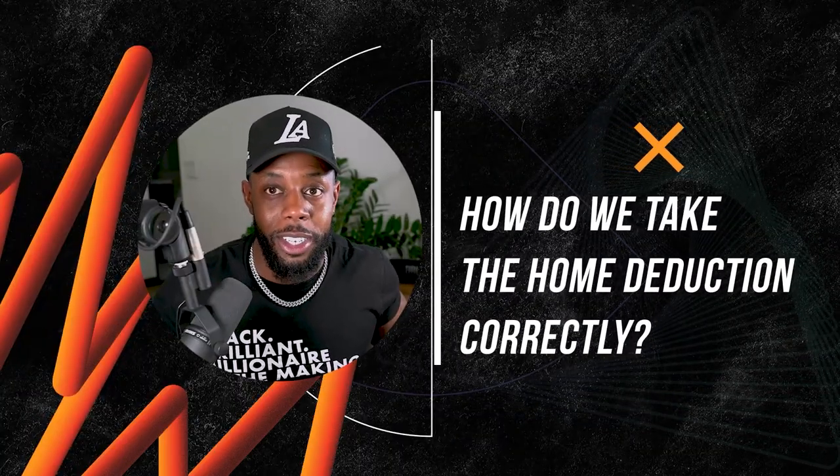For those of you whose CPA told you to be wary of or not take the home office deduction — that was then, this is now. In this day and age, the IRS fully understands that a lot of people are working from home and they're okay with you taking the home office deduction correctly. So how do we take the home office deduction correctly so we're able to get a deduction for our living expenses?